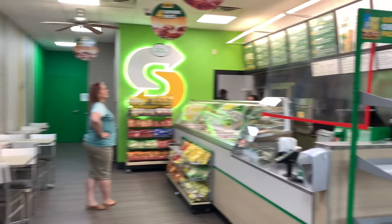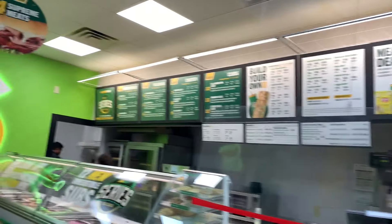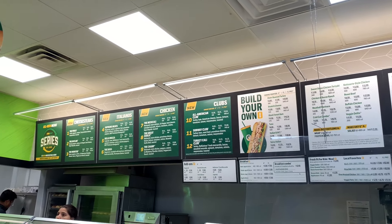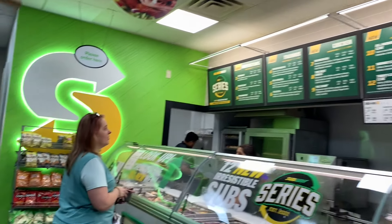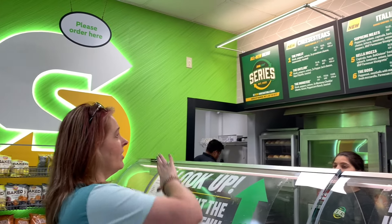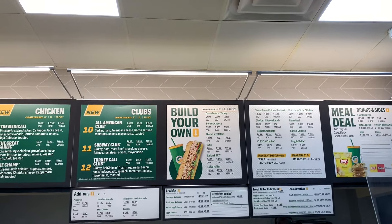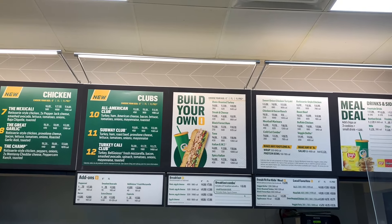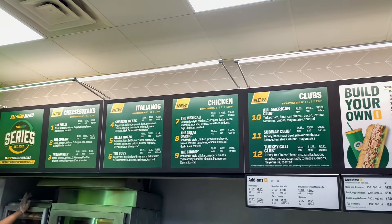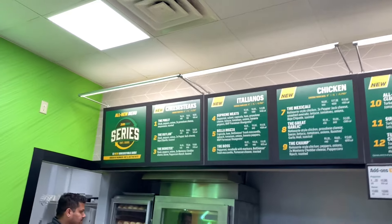They've got a whole new deal. They've got the Great Garlic. Build Your Own is like their old sandwiches — those are the flashback sandwiches. Then you've got all the brand new stuff right here: Clubs, Chicken, Italianos, and Cheesesteak.